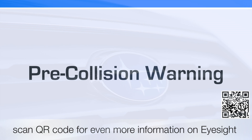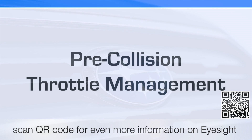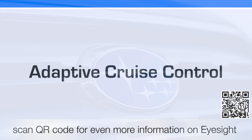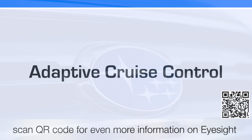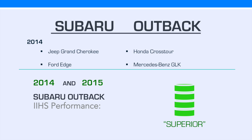iSight Driver Assist provides pre-collision warning, pre-collision braking, and pre-collision throttle management, as well as lane departure warning and adaptive cruise control. Traffic's never constant, and iSight makes cruise control easy, even in stop-and-go traffic. The greatest achievement iSight provides is comfort — it gives the Outback a superior IIHS test performance rating.